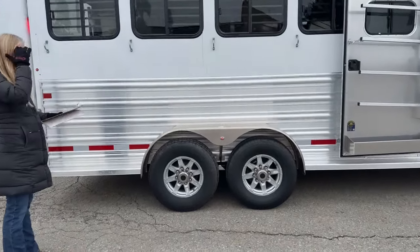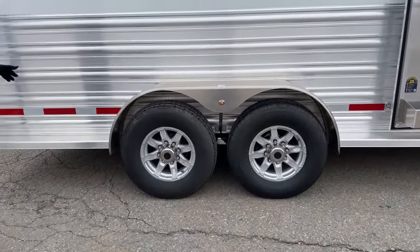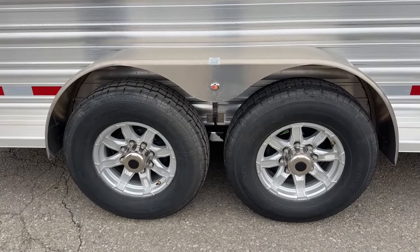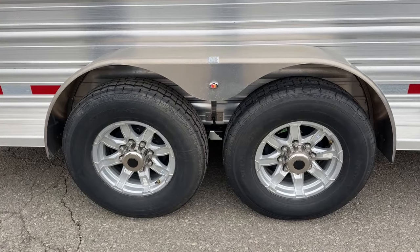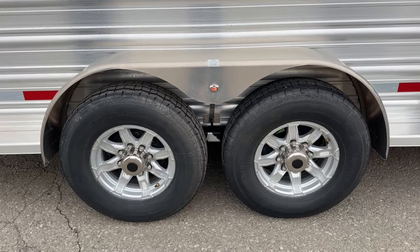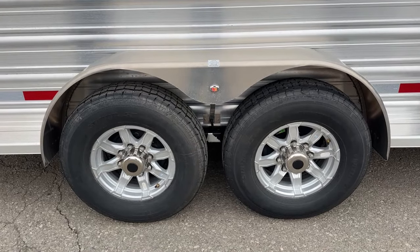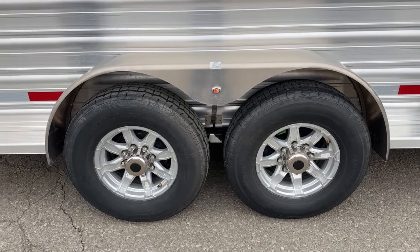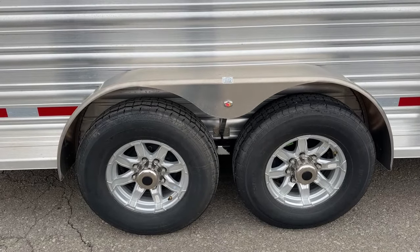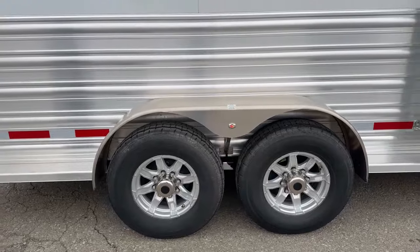As far as running gear on this trailer, the tires on the ground have aluminum wheels and are load range E, so there's plenty of tire underneath this. They also come with that great warranty. We're riding on two 6,000-pound rubber torsion axles, so they definitely axled this trailer right for the amount of weight you're going to be putting in it.